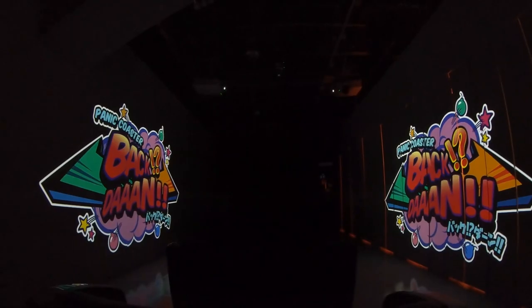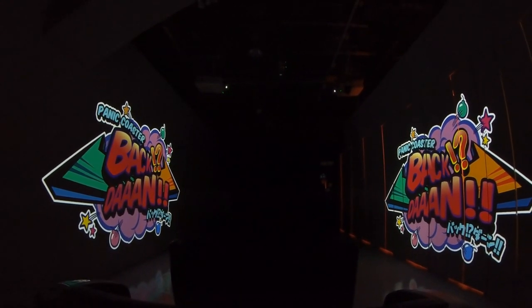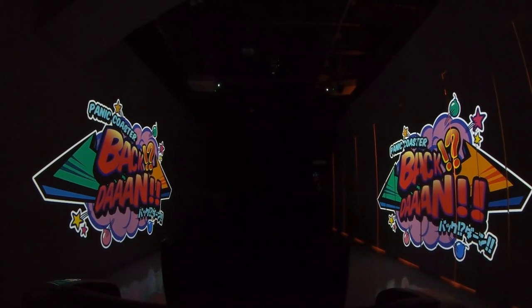Named Panic Coaster Bak Don, this was a ride that flew under the radar for the majority of the enthusiast community until it opened in late March of 2019. Panic Coaster Bak Don is a Gerstlauer family launch coaster, home to four separate launches.